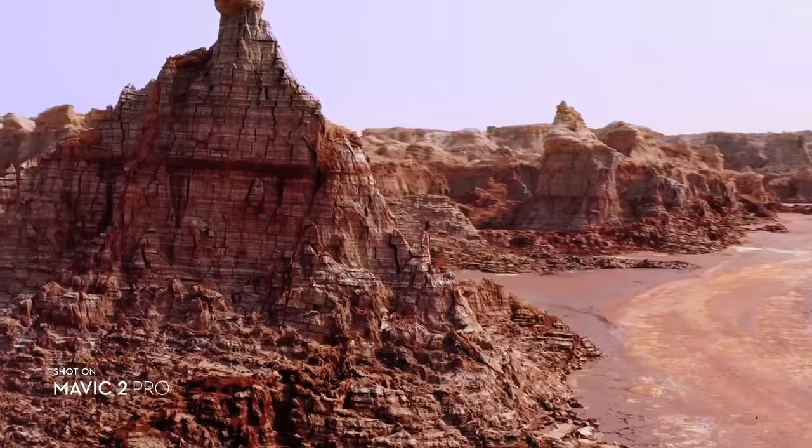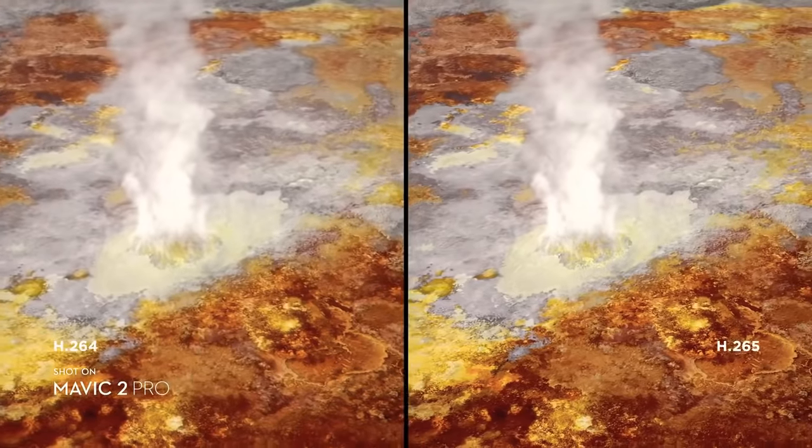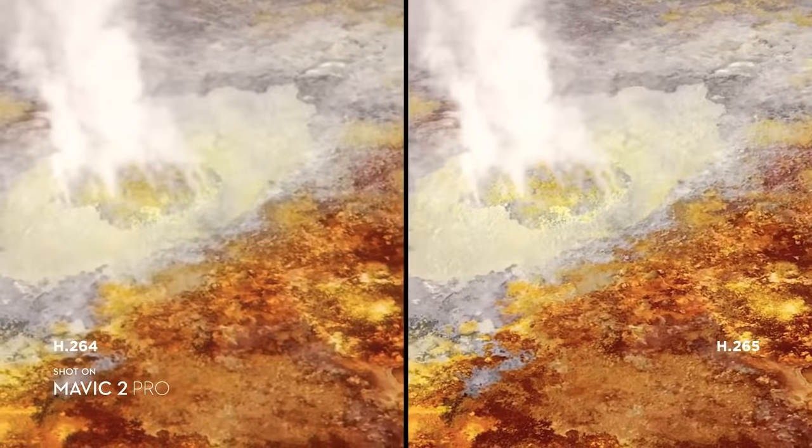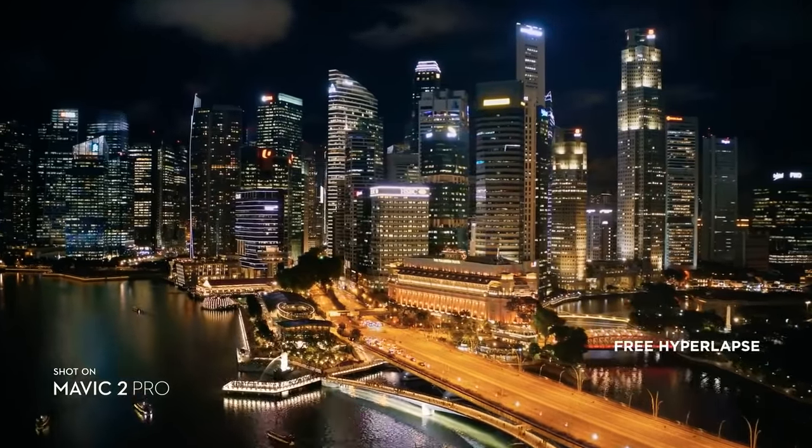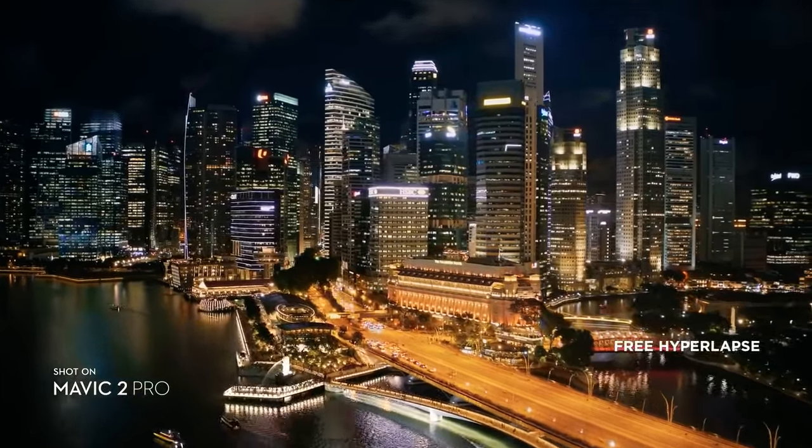Both editions record 4K video with advanced H.265 compression so your images retain even more detail. Speed things up in a dynamic aerial hyperlapse with a simple tap of a button — 4 different modes give you a variety of shots for any time-lapse situation. Mavic 2 also supports enhanced HDR photo, an improved technique that blends a sequence of photos for greater dynamic range and image clarity.